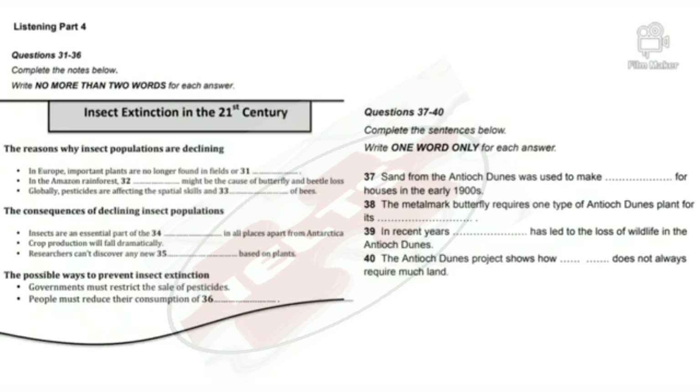There are some possible ways we could prevent insect extinction, some more controversial than others. Governments have to do something about the sale of pesticides — in fact, some countries have already passed laws to ban certain products. But ordinary people can also make a difference. If we cut down on how much meat we ate, some of the land now used for grazing could be turned back into insect-friendly environments.